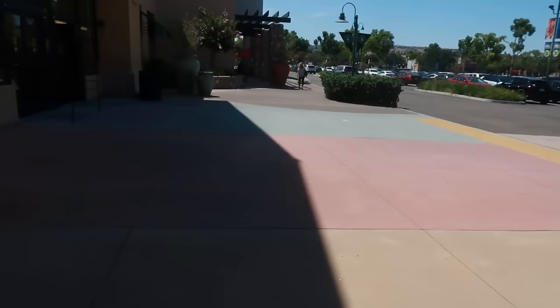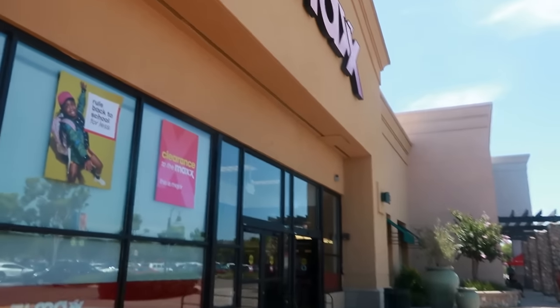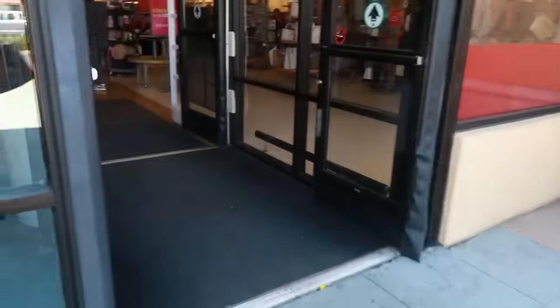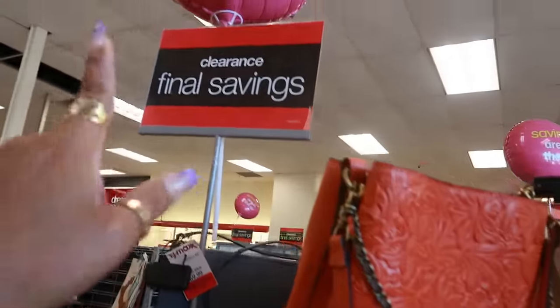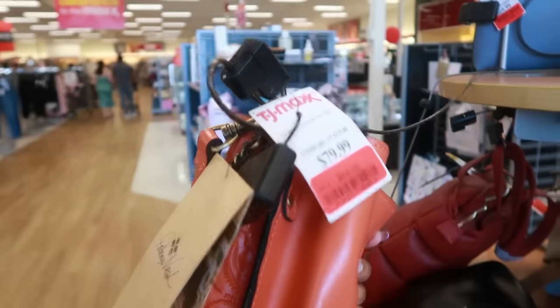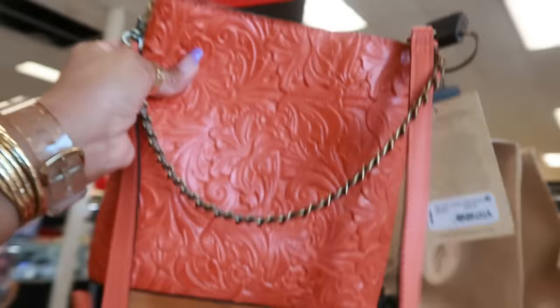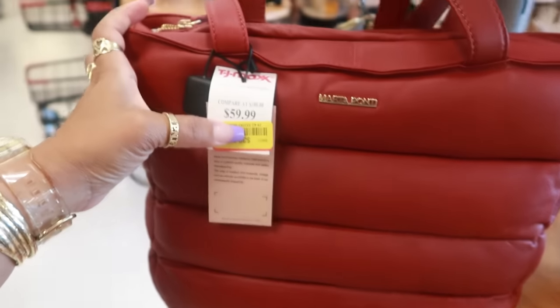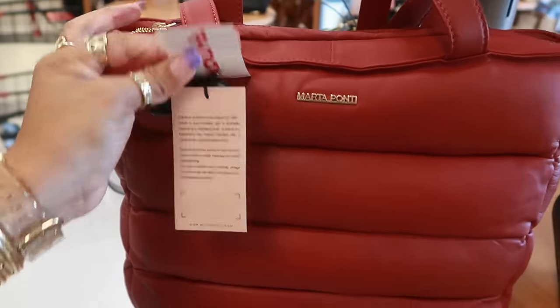Hey, welcome back! Today we are going inside TJ Maxx. On the clearance table, there's a pretty orange Patricia Nash — now $64, was $80. I also like this color Marta Ponte; I've seen this one before. Wow, it was $60 and it's only $38.